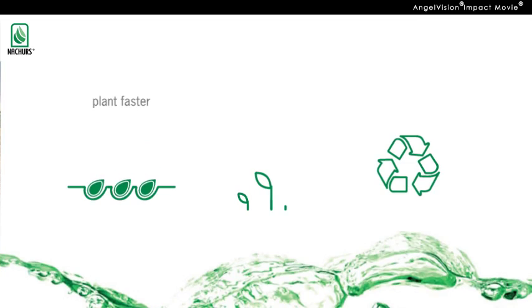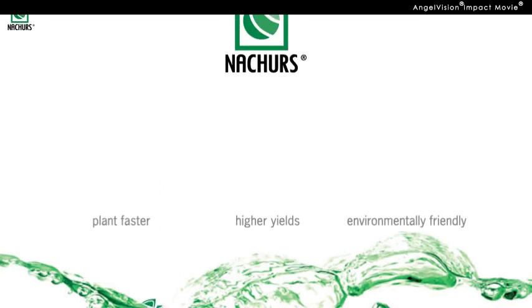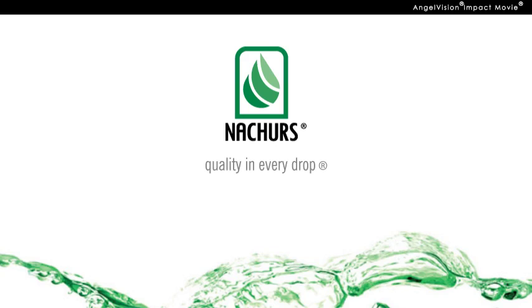So if you're looking to plant faster and get higher yields and be more environmentally friendly, there's just one answer. Nature's. Quality in every drop.